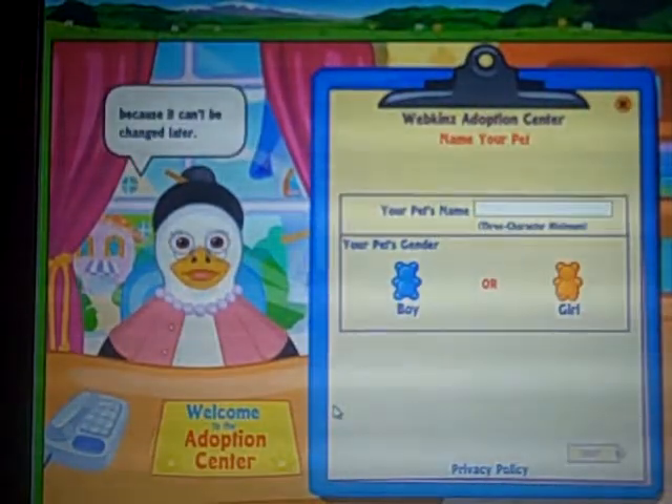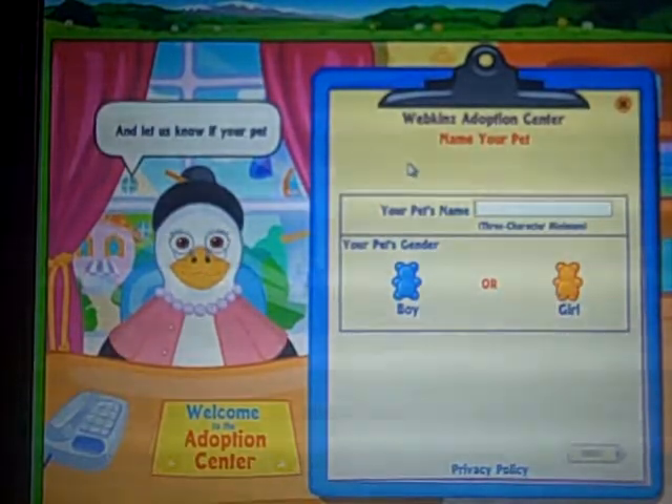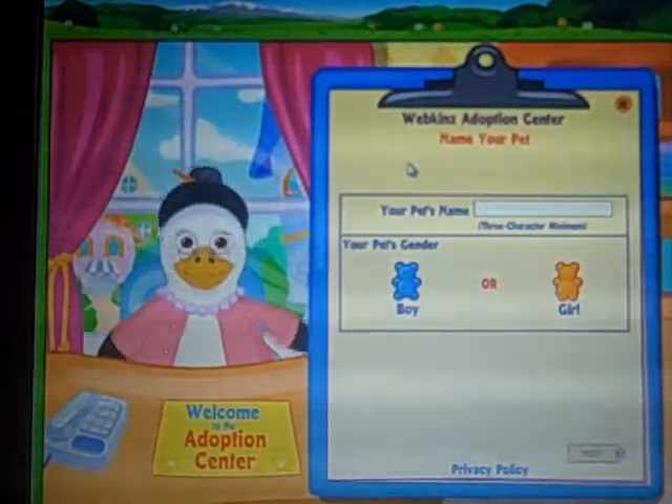Hey guys, it's Abby, and I'm going to be adopting the Leon Burger and the Sunflower Lion. The coats came really fast, so I'm happy. They weren't expected until Wednesday or Thursday.